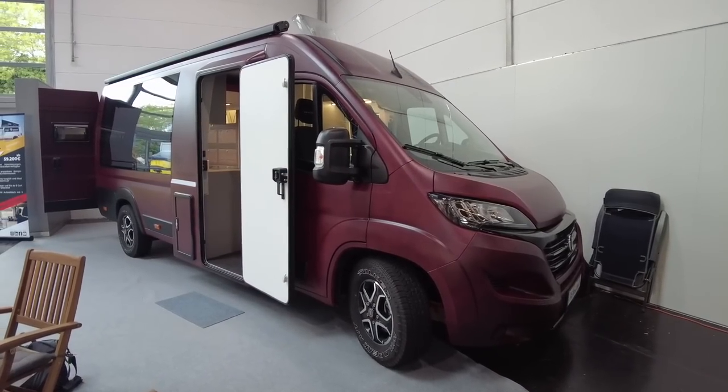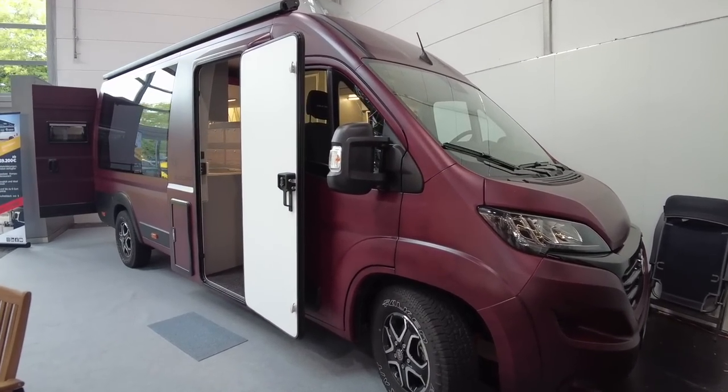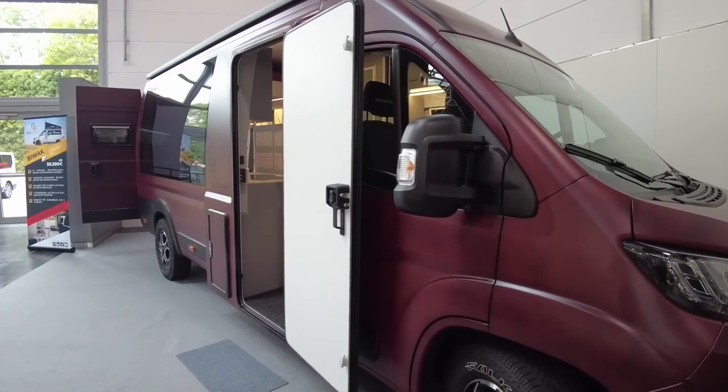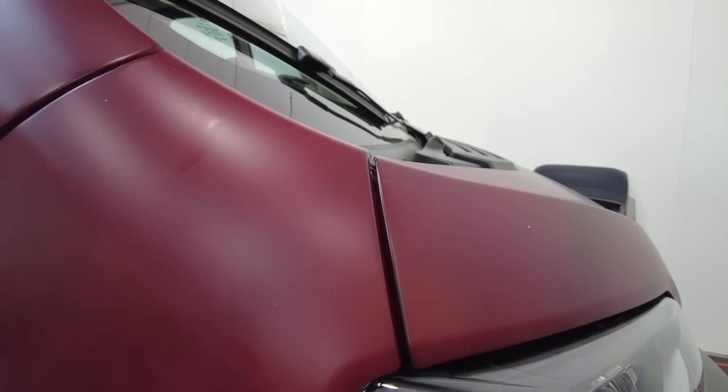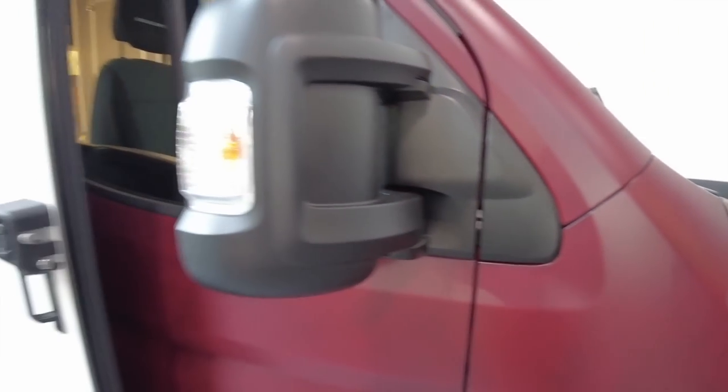And now for something completely different — the Buscamp TPXL. As you can see, look at that colour! It's a Fiat Ducato base and this one is on the 6.4 metre chassis.